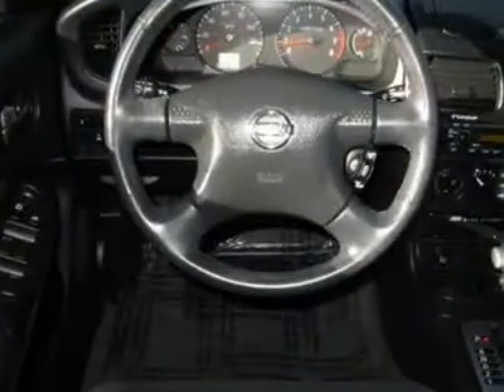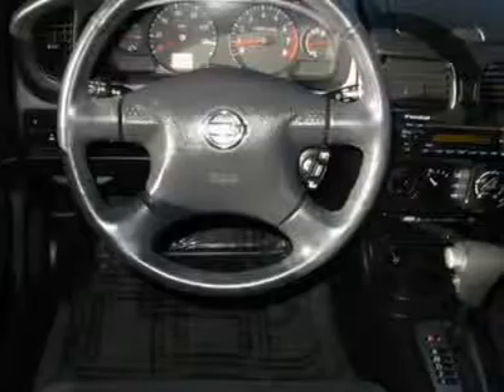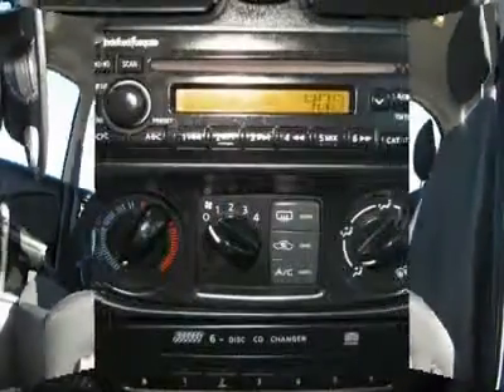Front reading lamps, adjustable steering wheel, trip computer, cruise control, power windows, power door locks, keyless entry, remote trunk release. Is love at first sight really possible? Let us know when you stop in.